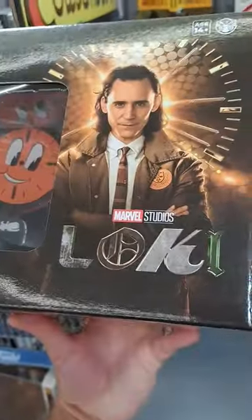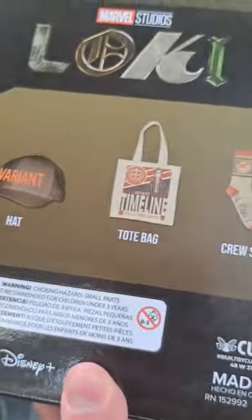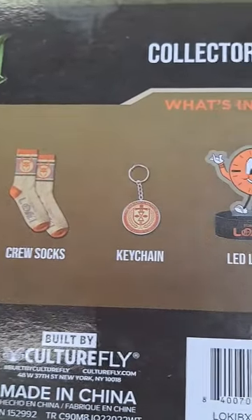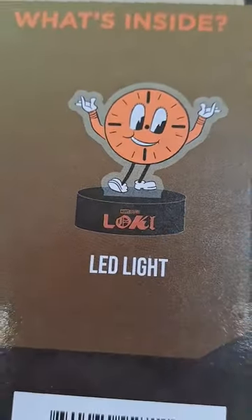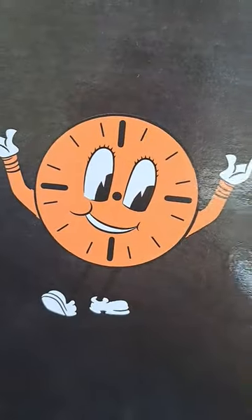Check this out — we got this Marvel Studios Loki collector's box. We got a hat, a tote bag, some socks, a keychain, and an awesome LED light. See if your Walmart has this after you get done hanging out at Adventures Campus.